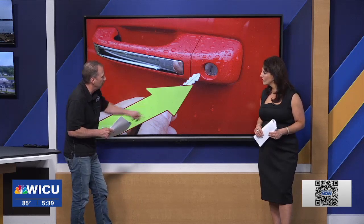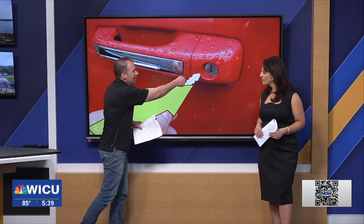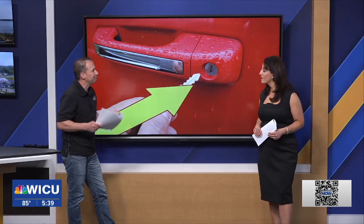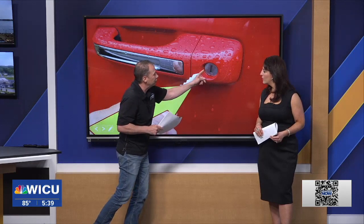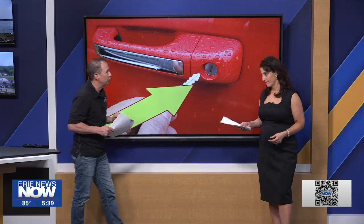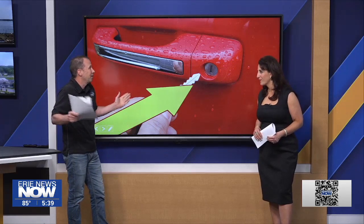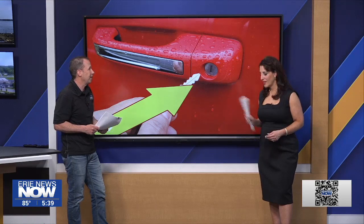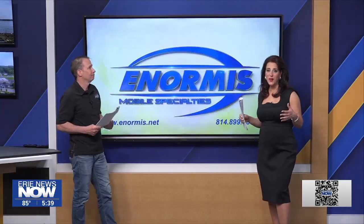Now that you don't have the lock and unlock buttons on the emergency key, you're going to have to use it the old-fashioned way — stick it in manually to unlock the vehicle. But you want to make sure this is actually going to work, so if you haven't been oiling it and checking it every once in a while, your emergency key is not going to let you get into your car. That's something else to keep in mind.